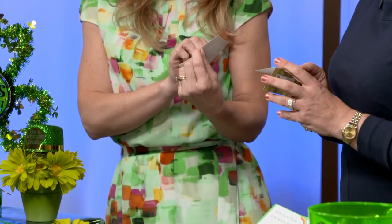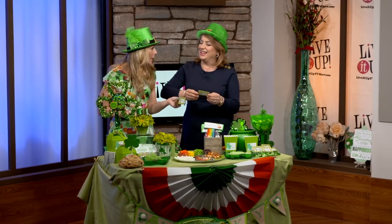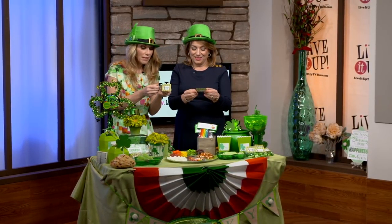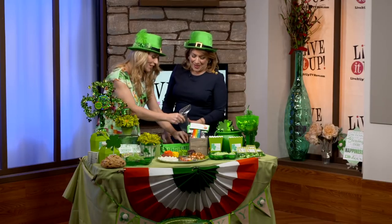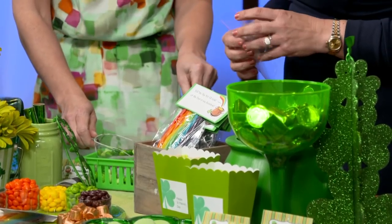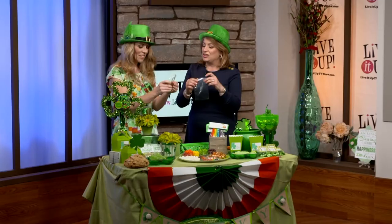I don't know if you've ever done this on Live It Up before, but we are going to make some leprechaun poop. I've never made leprechaun poop. I have already pre-printed and pre-cut out these great tags, and there's an adorable saying on the back. 'If you're looking for a pot of gold, listen, here's the scoop — those little leprechauns got away, but they left their lucky poop.' So how do you make leprechaun poop? I found all shades of green M&Ms. Very simple. So you take a scoop for the poop and you add it into the bag.